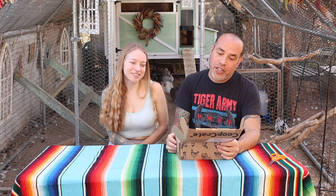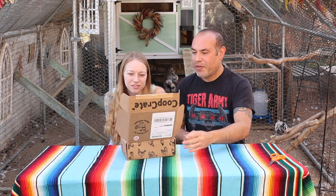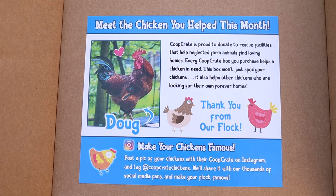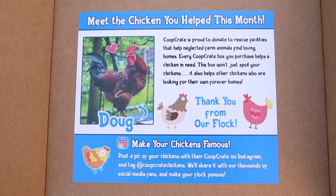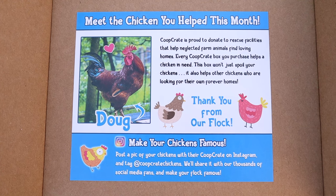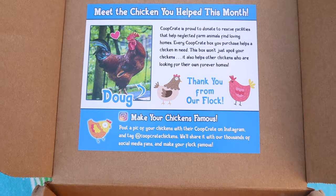Right away when you open the box, it tells you meet the chicken you helped this month. By being subscribed to Coop Crate, you do help a chicken in need. Coop Crate is proud to donate to rescue facilities that help neglected farm animals find loving homes. Every Coop Crate box you purchase helps a chicken in need. This box won't just spoil your chickens — it also helps other chickens who are looking for their forever homes. So this month it's the rooster, Doug.